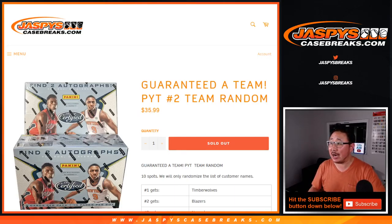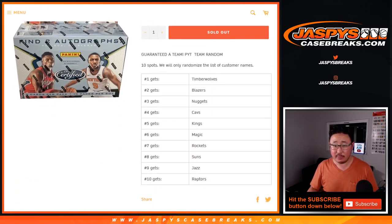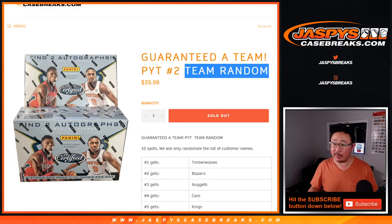Hi everyone, Joe from JazzBeastCaseBreaks.com. Quick little team random for 2019-2020 Panini Certified Basketball. This particular one is a team random, not a number of logs.